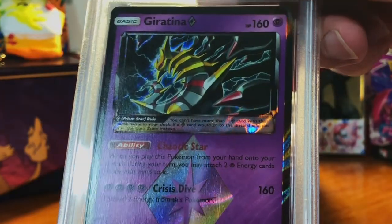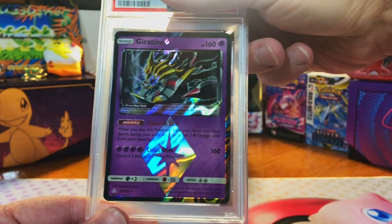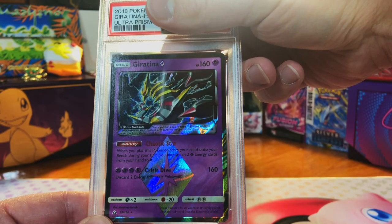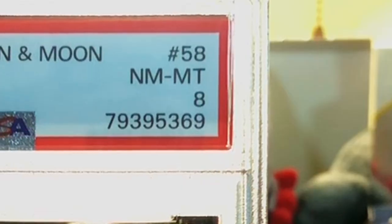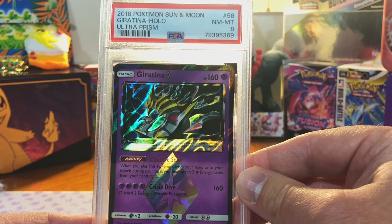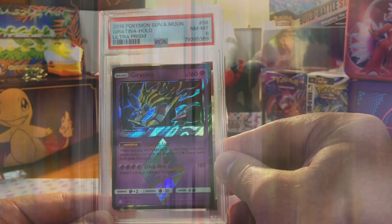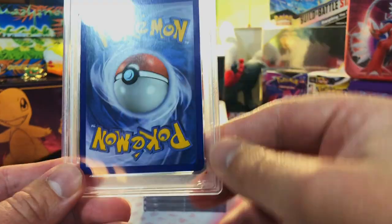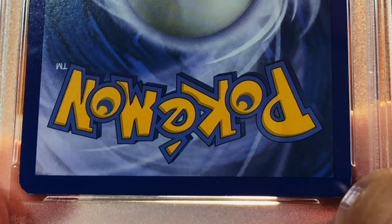Next up is the Giratina prism holo from Ultra Prism, also off TCG Player. Centering is a little off — I think it's an eight. Yep, got an eight. CGC was not as forgiving for those cards — I got a lot of fives, sixes, sevens, it was abysmal. But PSA is giving me eights — awesome.